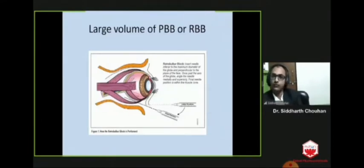When a large volume of anesthetic drug is injected in peribulbar or retrobulbar space, that will naturally increase intraorbital pressure and cause high positive pressure while operating. This can be avoided by giving digital massage, which will make the eyeball softer and surgery will become simpler.